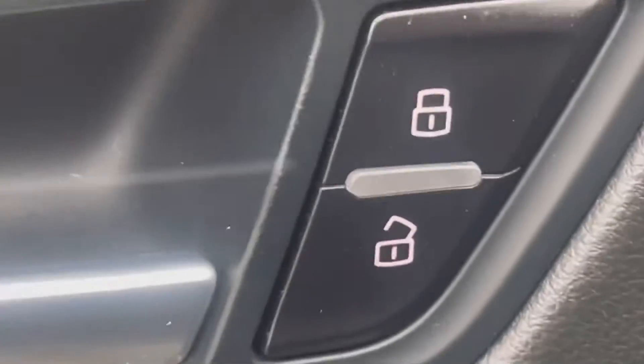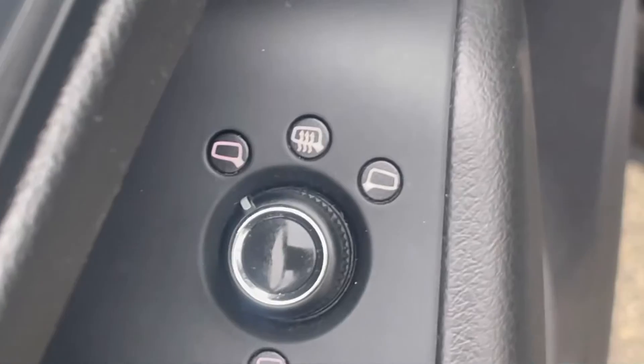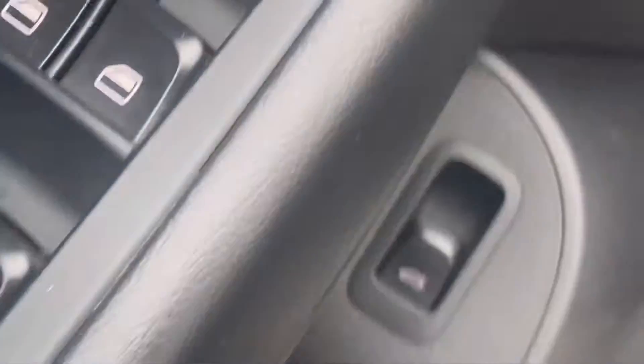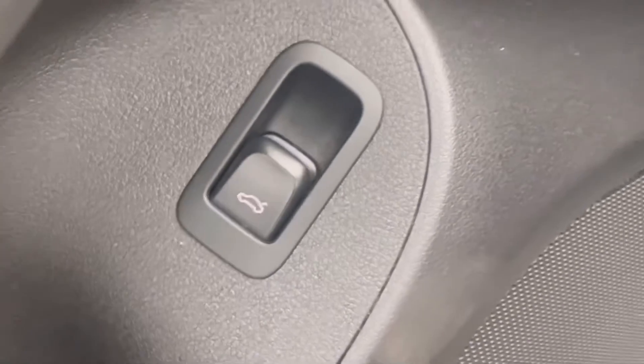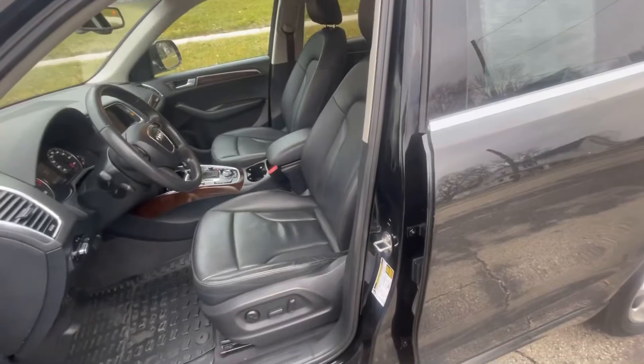Opening up the door, you still get that elegant feel even with the sporty exterior. You have wood grain interior, power locks, power memory seats, power mirrors, and power windows — all right there at your fingertips on the driver's door. There's also the hood release and rear hatch release on the side.